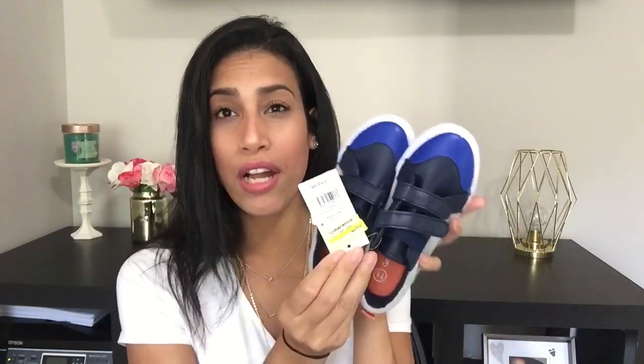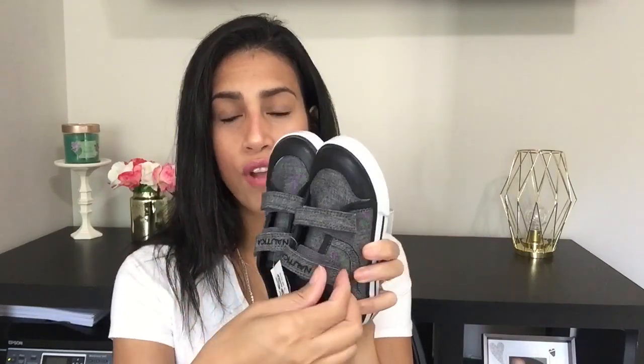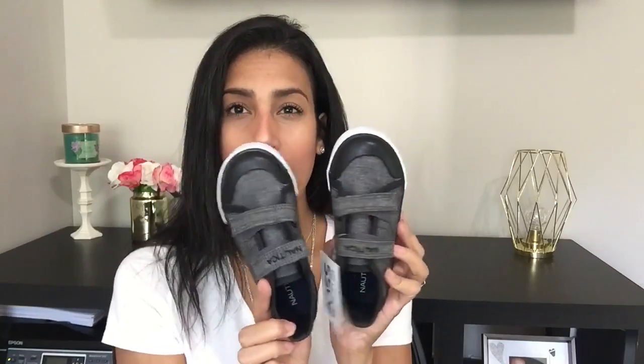The next pair of shoes are from Target — Cat and Jack brand for Ryan. I found these on clearance for $9.98 with little velcro straps. The next pair are from Ross by Nautica, on sale for $12.99 — also velcro. I have a hard time finding shoes with shoelaces for the kids. These are a little big on Ryan so I'll have to put on thick socks, but I couldn't pass them up.